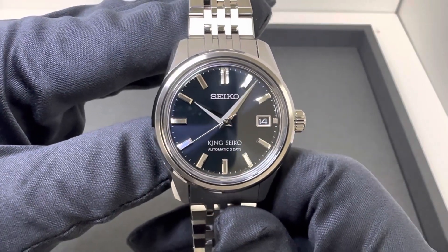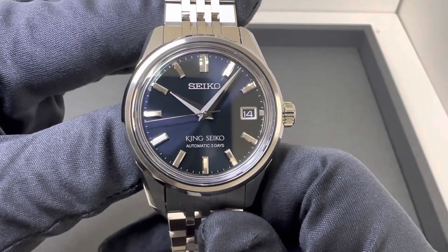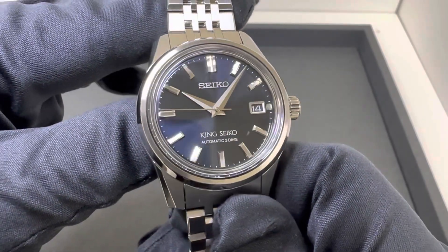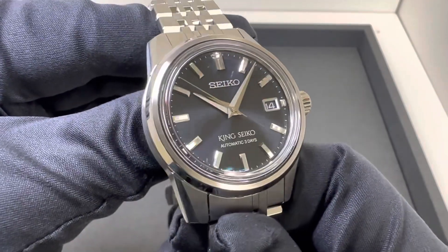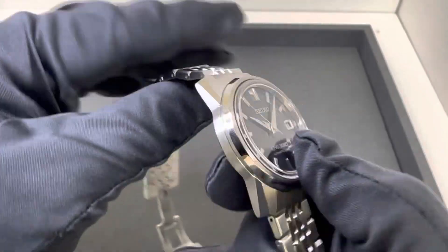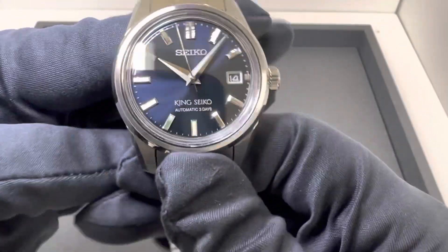Hey watch lovers, Brad from Brent Miller Jewelers, and today I have for us the King Seiko SPB 371. This is the more newly released 39 millimeter version with the date window here. This is the lovely blue dial — it's the only one of these I've gotten in stock so far and I wanted to do a quick review on it.